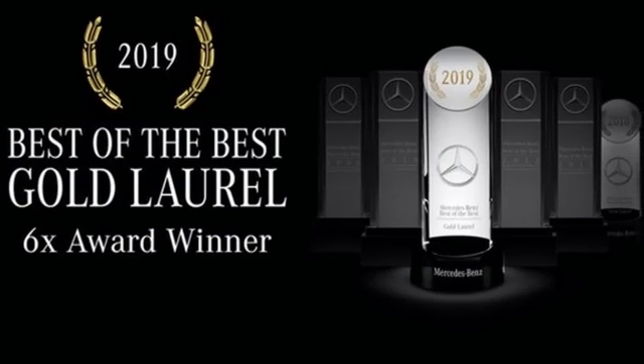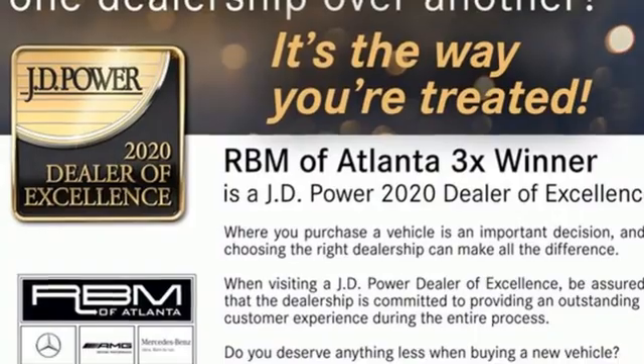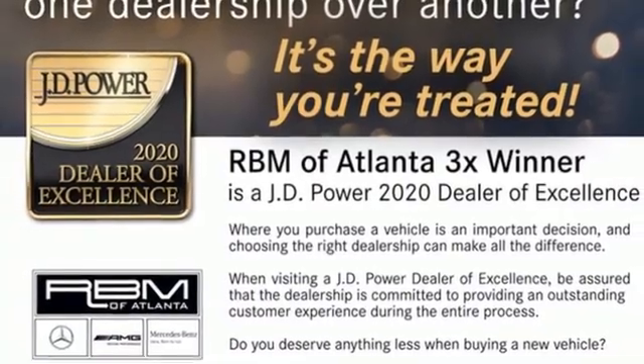Edmunds.com calls it a lot sleeker and a little safer. To get the best, get a Mercedes-Benz. Experience it for yourself today.